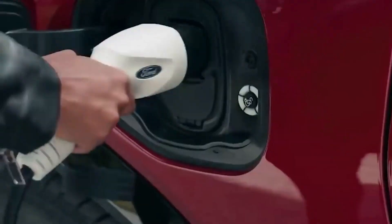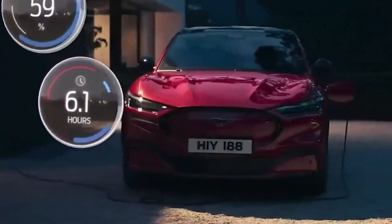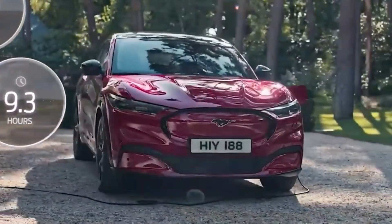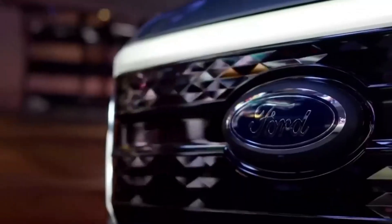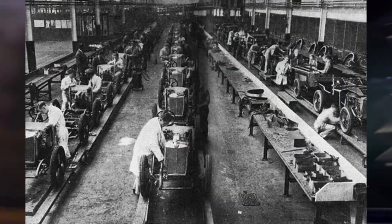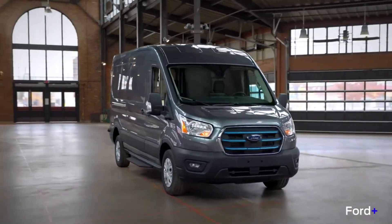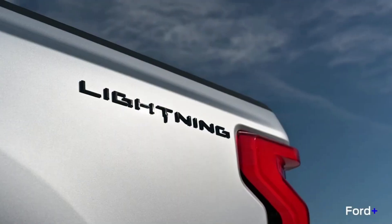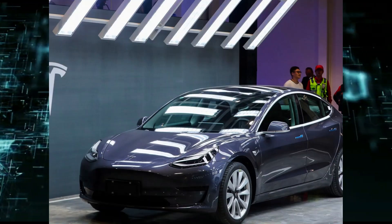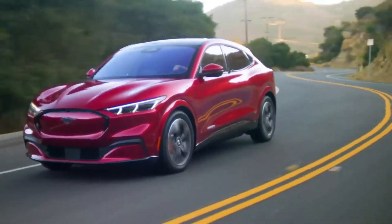Henry Ford was one of the most influential innovators of the 20th century. He revolutionized how we work, travel, and think about the world — from his iconic Model T automobile to his vision of mass production and the assembly line. His ethos was that hard work in producing quality products would drive innovation, efficiency, and profitability. The new Ford EV is strongly rumored to be given a name from one of Ford's iconic discontinued models, potentially even the Model T.